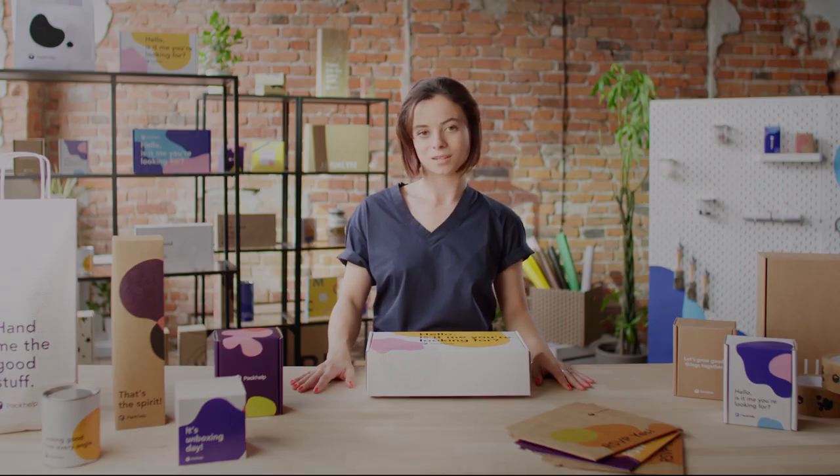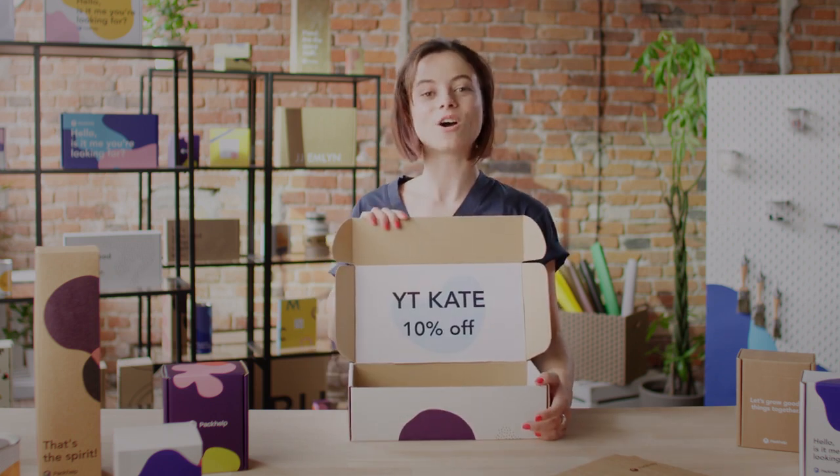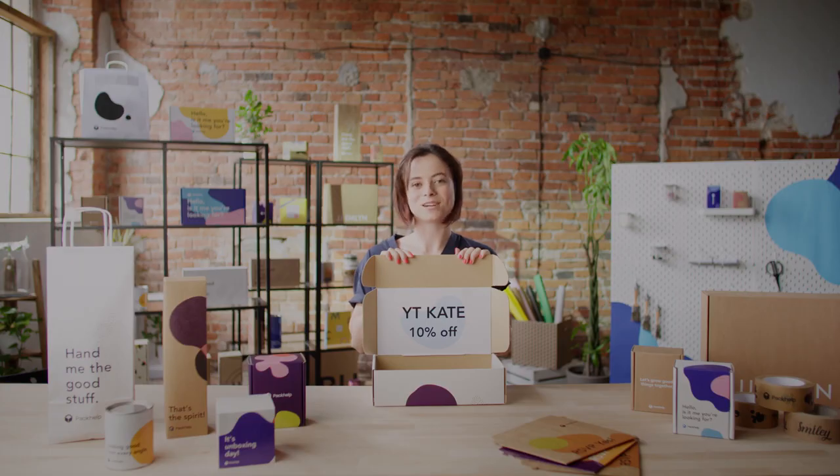Speaking of unpacking — I bet you're wondering what's in the box. I'm glad you asked. It's a present, and it's for you! It's a 10% discount on your first purchase here at Packhelp. It's a 10% discount code, so go crazy and use it wisely.